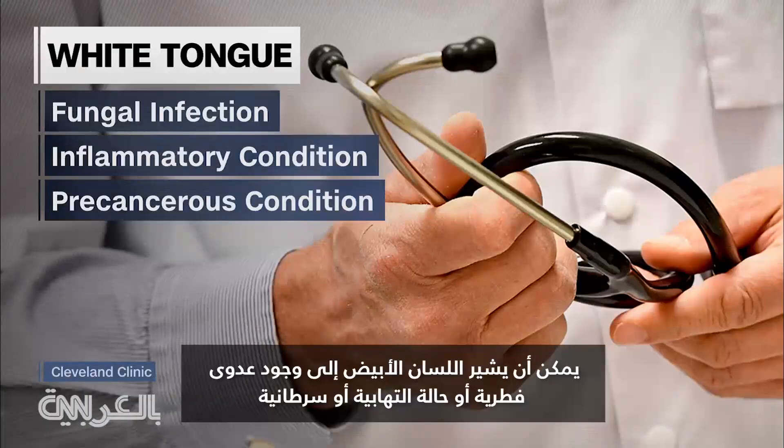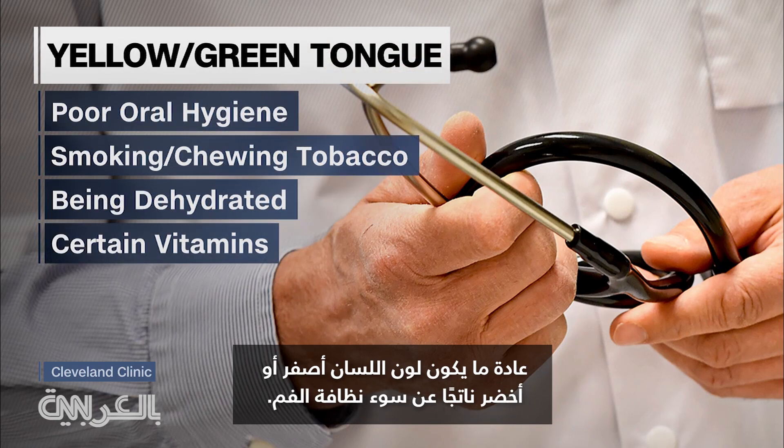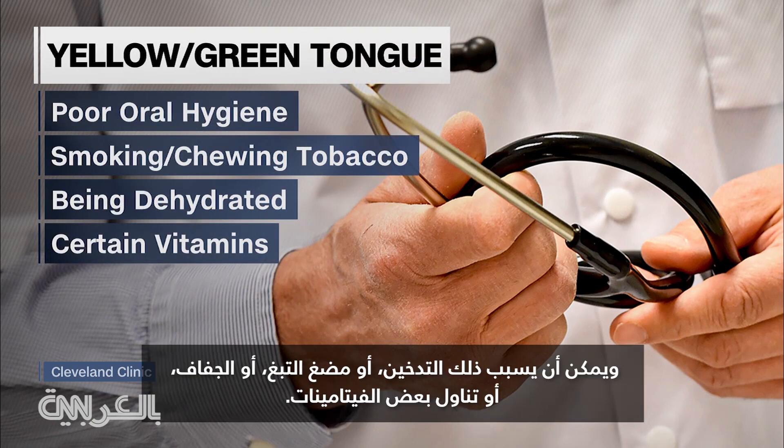Significant changes may signify a problem. A whitish tongue can indicate a fungal infection, an inflammatory condition, or a potentially precancerous condition. A yellowish or greenish color tongue is usually due to poor oral hygiene and can come from smoking, chewing tobacco, or being dehydrated.